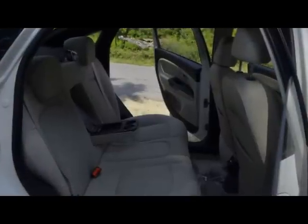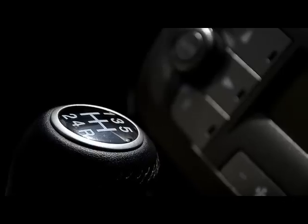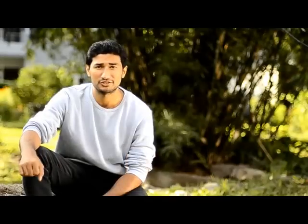Whoever made this car really thought about the space. And it's not just the space — even the features like the premium leather upholstery around the car, even the steering and the gear handles covered in leather, with dual tone dashboards and various chrome inserts. The car definitely stands out.